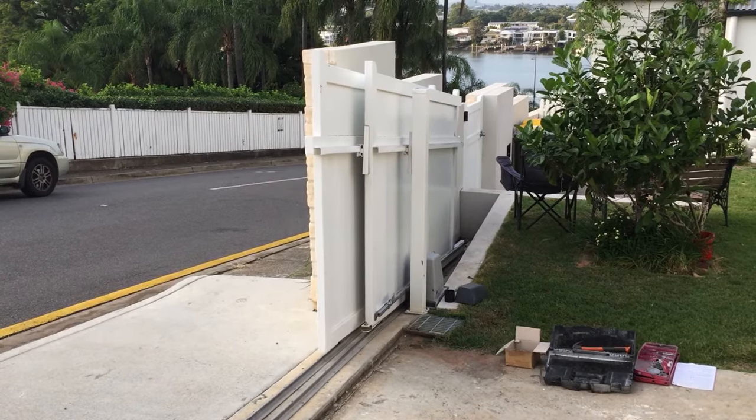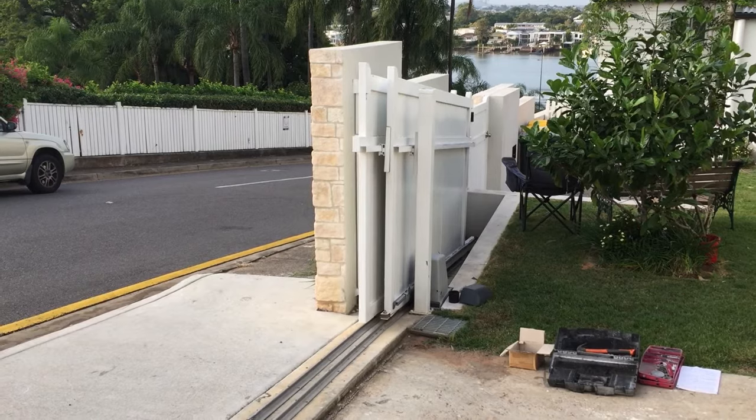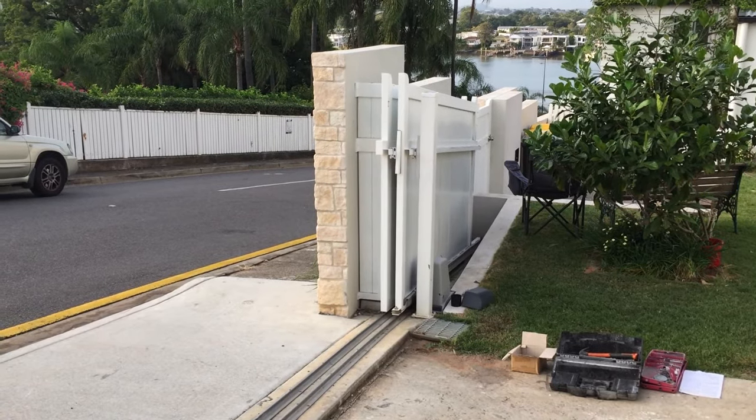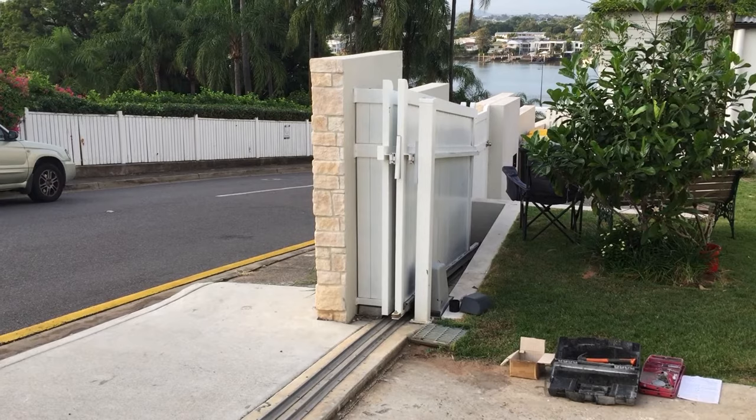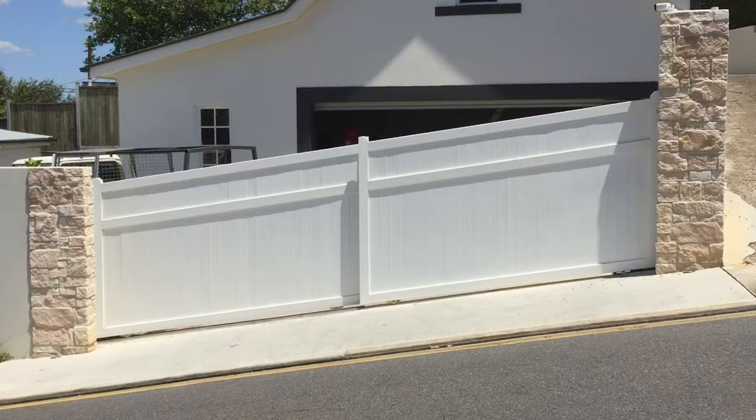The owners of this gate wanted it made from wood. But because of the slope, and the fact that it was telescopic, it would have been too heavy. And wood requires maintenance. It's actually made from powder coated aluminium, made to look like painted wood.